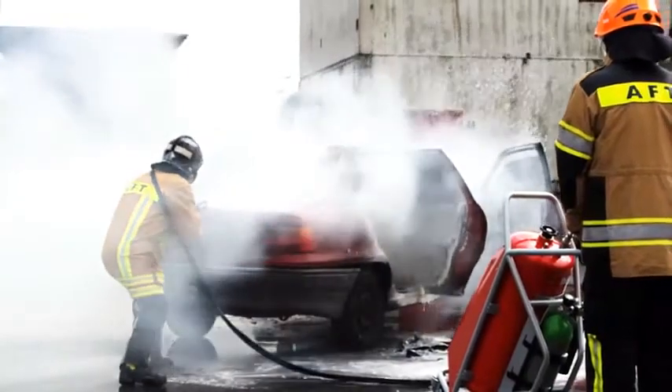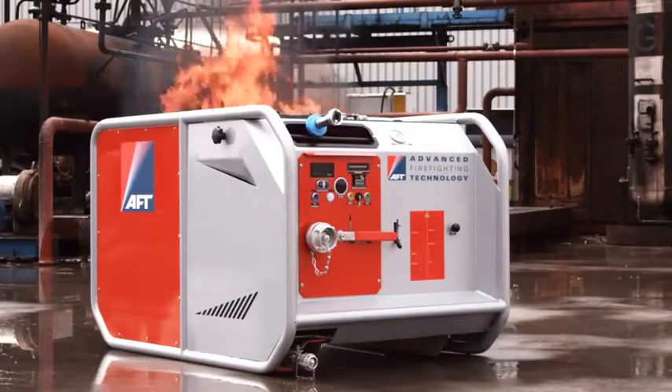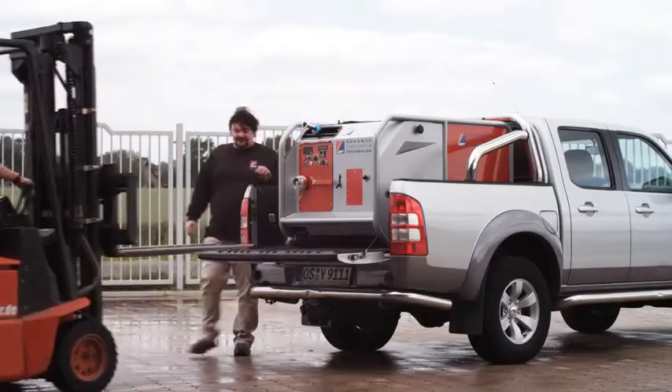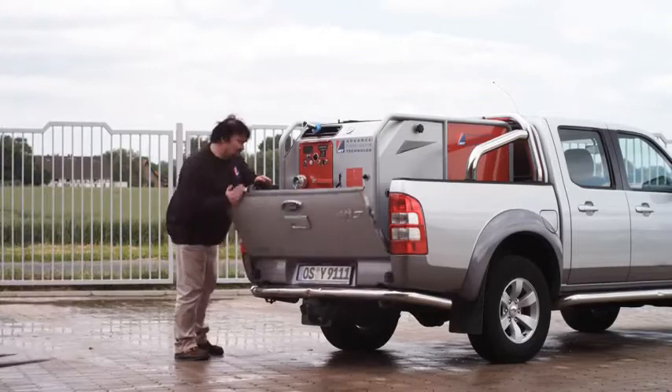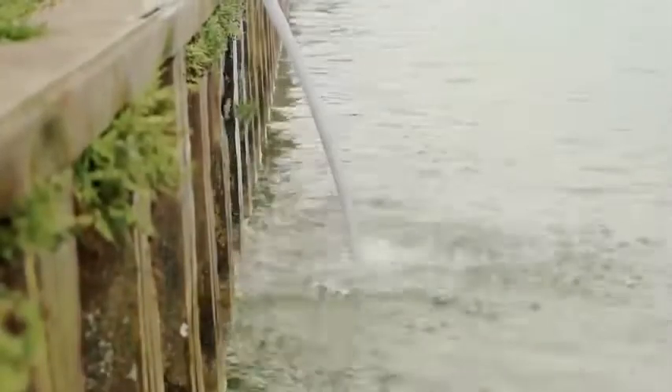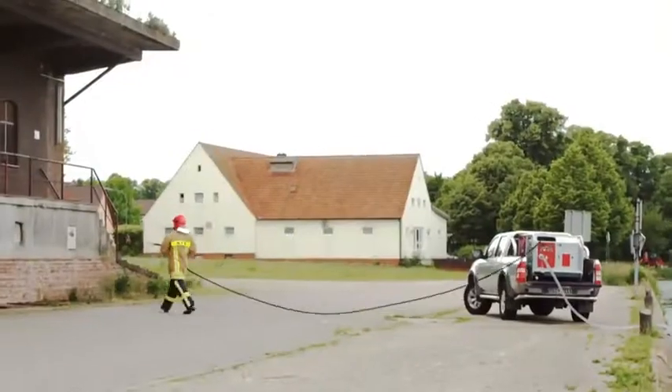The modular unit MPM04 and MPM04 Compact incorporate the patented AFD water mist technology in a modular format. Each module holds up to 300 liters of water and 25 liters of foam, but can also be used with an external water source.